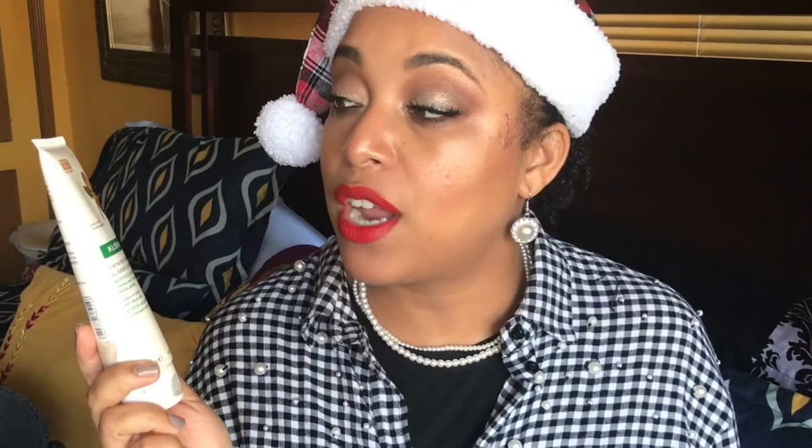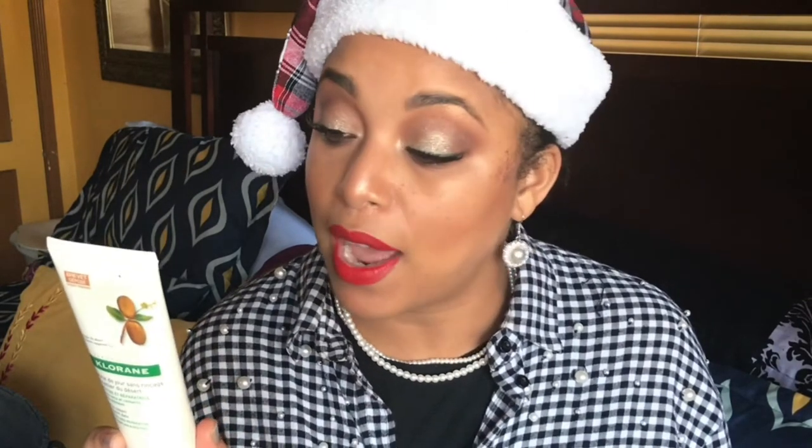Another leave-in I love — I got this from Planet Beauty but you can also find it at Ulta or the drugstore — is the Chlorine Leave-In Cream with Desert Date. They may have changed the packaging, but this is phenomenal. It's glycerin-free and silicone-free, penetrates the hair fiber to repair and transform it, leaving it supple and silky. A little bit goes a long way. I got a bomb wash-and-go using this and will repurchase after I finish it.